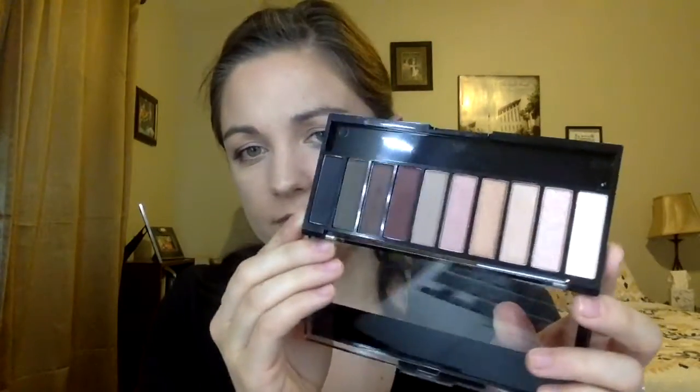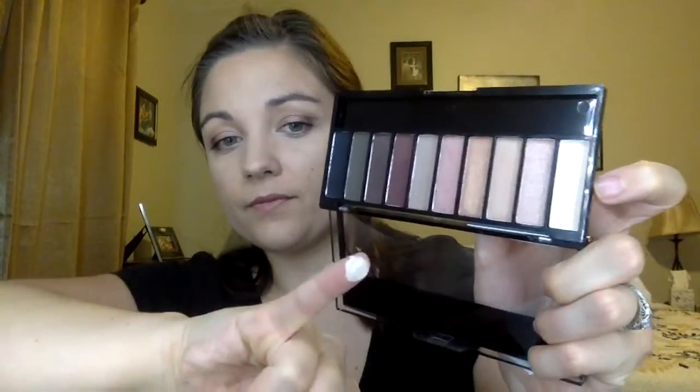Now for the really exciting part — this is one of their palettes called Nude Awakening. I think it's so pretty with the colors. It does come with a little sponge applicator, but I'd skip those. Swatching the shades: the first is a matte neutral, the second has some sparkle, the third is a sparkly brownish-pink, and the fourth is a darker gold. There's also a beautiful pure gold shade that would be stunning as a cheekbone highlight.